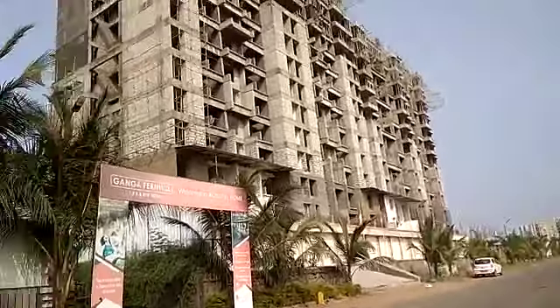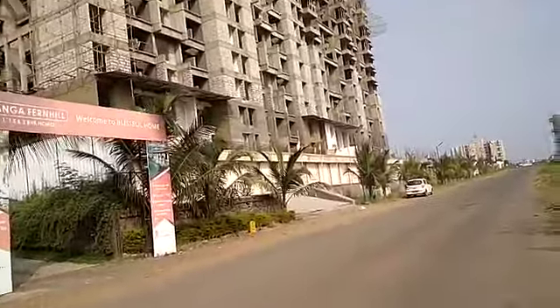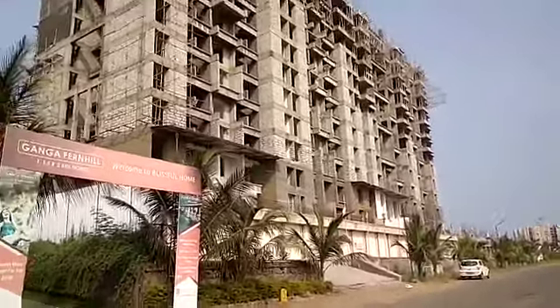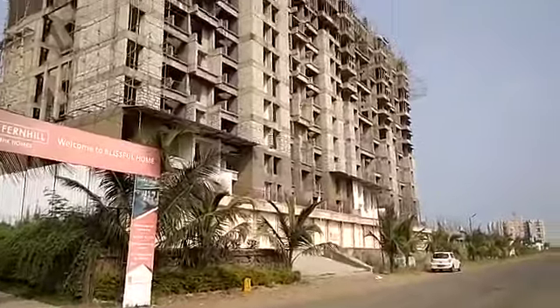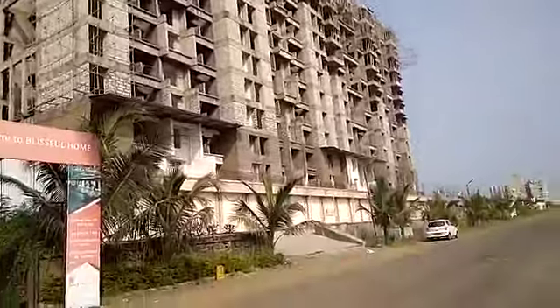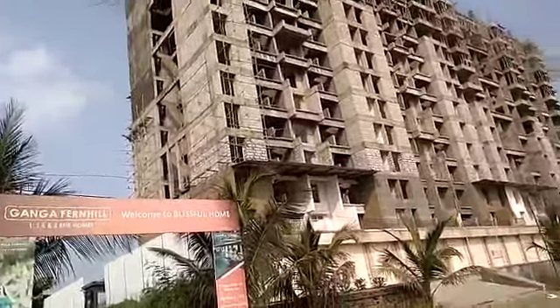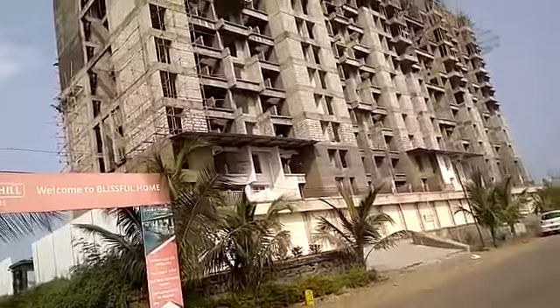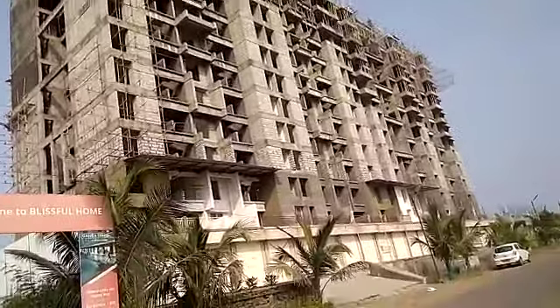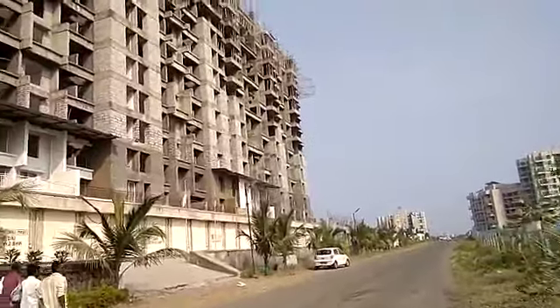Hello, today I am at Undri. This is our project — I have a new project for you. This is Ganga Fernil. This project is totally under construction. The total land parcel of this project is five acres.